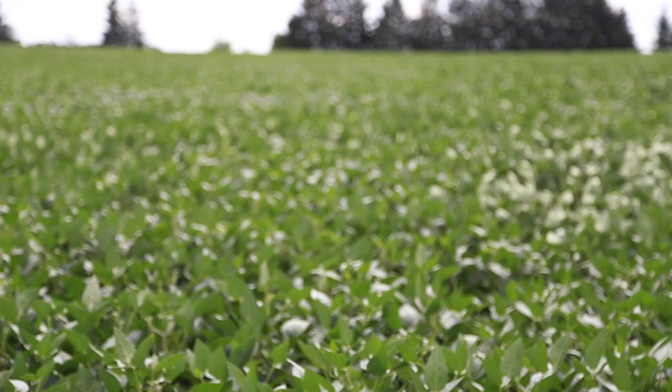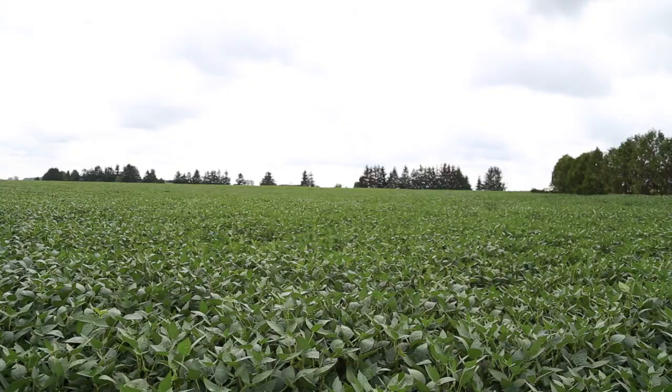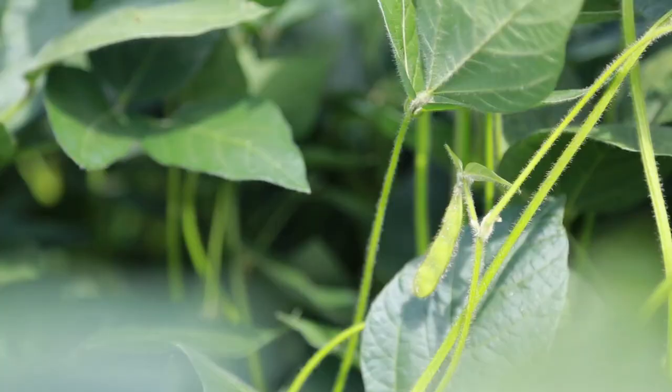Our planting season started on time about mid-May when we planted our Roundup Ready to Extend Soybeans. We did have a considerable amount of rain in June which caused some issues for a slower root development and plant health did suffer.